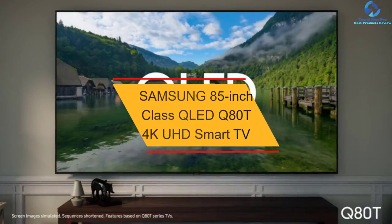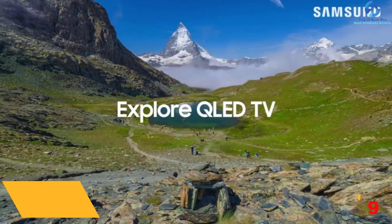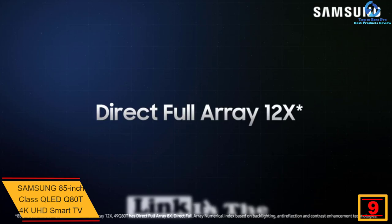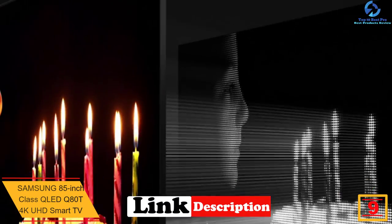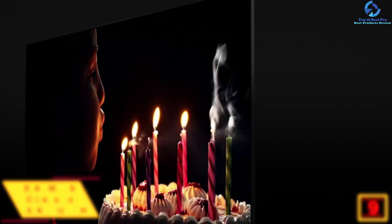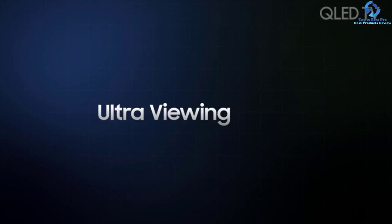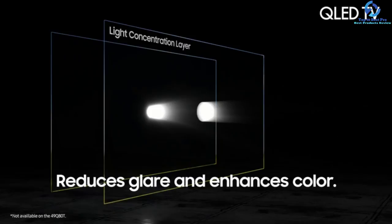Moving on, at number nine we have the Samsung 85-inch Class QLED Q80T 4K UHD Smart TV. This 85-inch 4K TV involves controlled backlights that provide deeper contrast for brighter whites and enriched blacks. It is engineered for enhancing colors and reducing glare, giving you a vibrant picture. The fine-tuned shades of the cinematic color play an integral role in offering improved details.